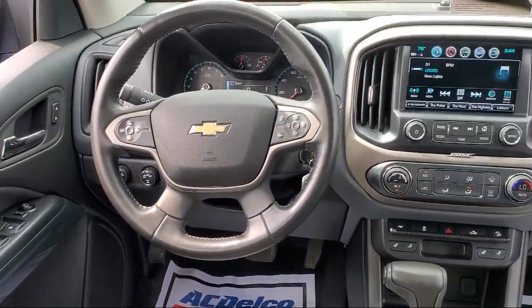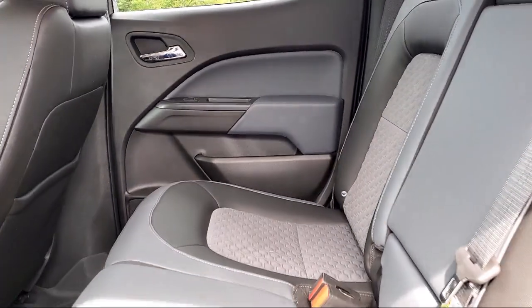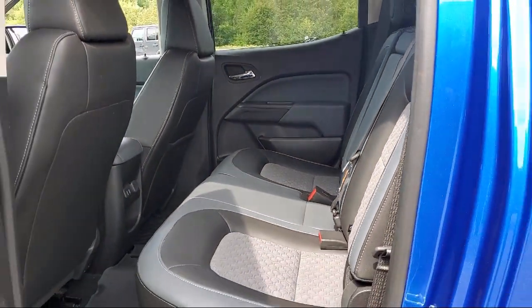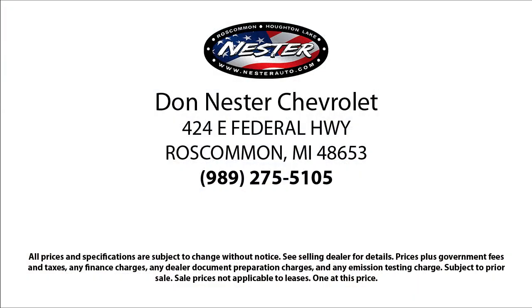Since 1978, the Don Nestor family of auto stores has been proudly serving our friends and neighbors with the best deals around. Our hand-selected inventory has nothing but the best vehicles we can get a hold of, and we pride ourselves on having the highest quality vehicles for our customers. Our friendly and experienced team will help you drive away in a vehicle that is just right for you. So come see us today, because nobody beats a Nestor deal.